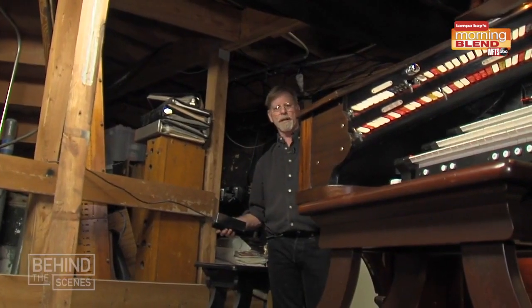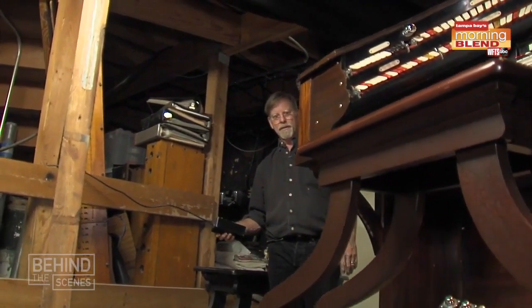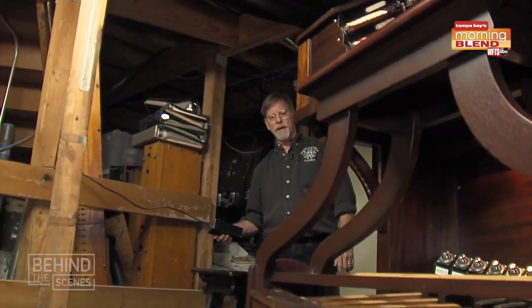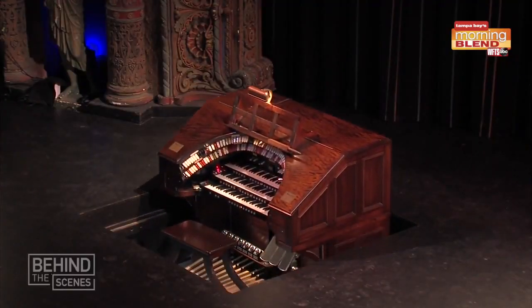Standby organs, standby lights, ready and go. A hole in the stage, an organ console and a scissor lift and a really cool reveal. Simple tricks.